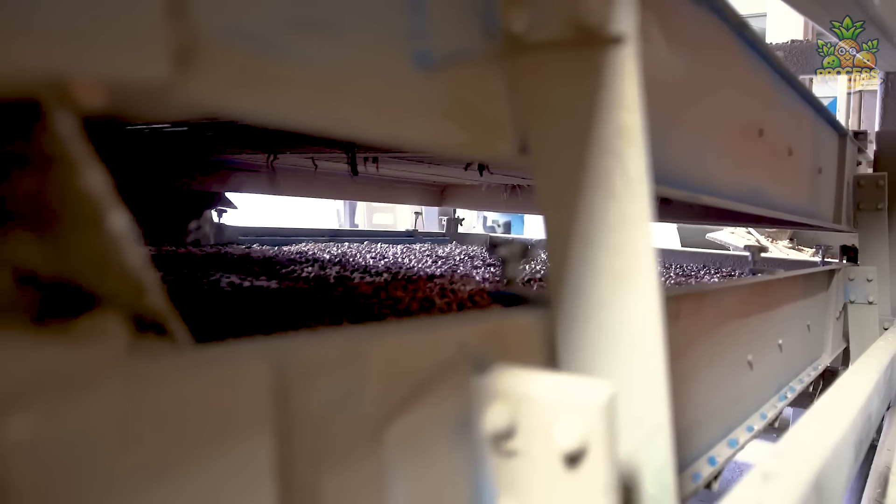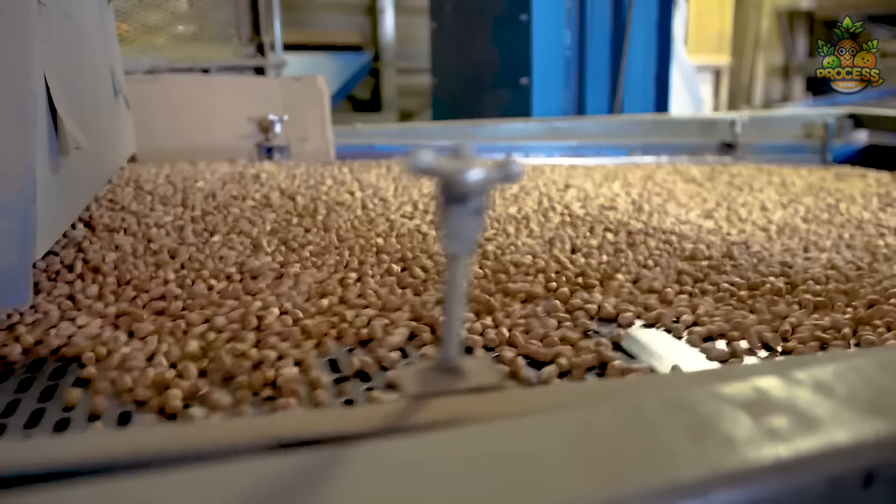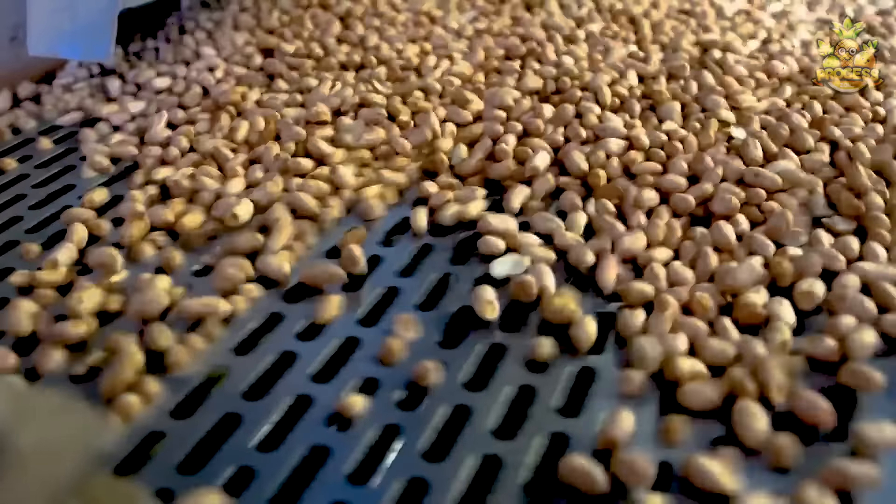This de-shelling process is most satisfying when the machines delicately remove the outer shells of peanuts and reveal that beautiful, potential, and healthy nut we all were waiting for.